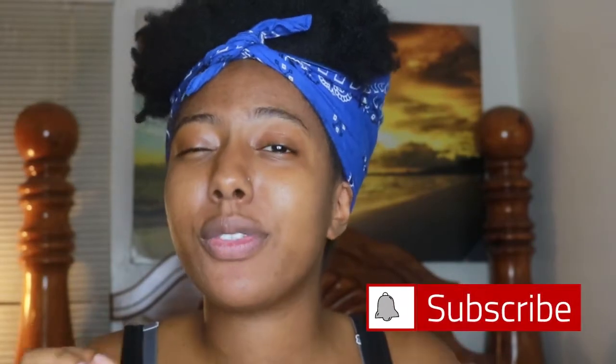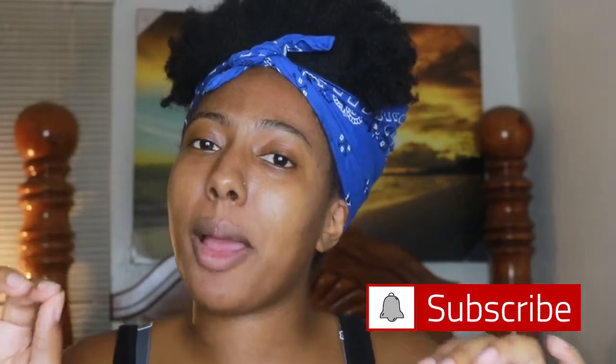Hey confident naturals, welcome to Jenea's Journey. I'm your girl Jenea Simone. Thank you so much for tuning into this video. If you are new, please hit that like and subscribe button right now and hit that bell so you can get notifications every single time I post every single week. If you're rolling back through, hey, thank you so much for coming back!